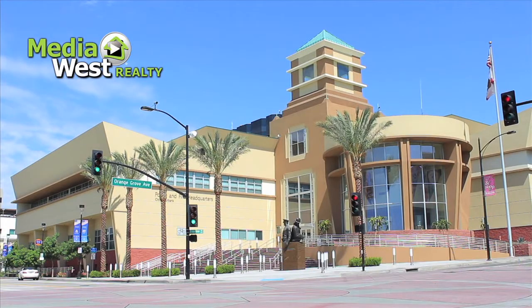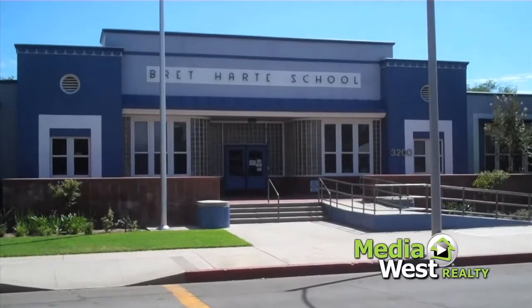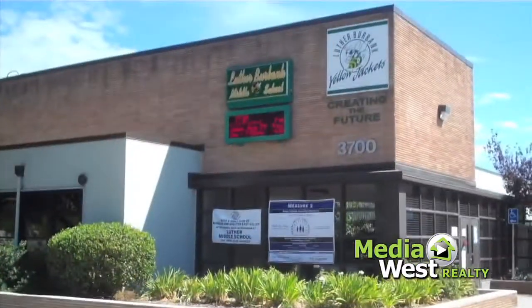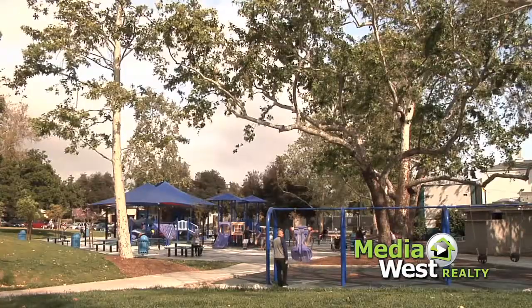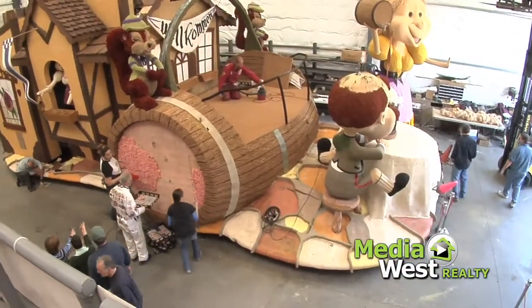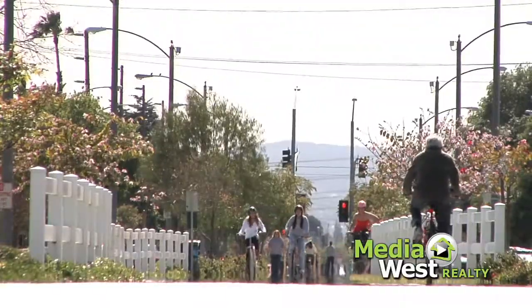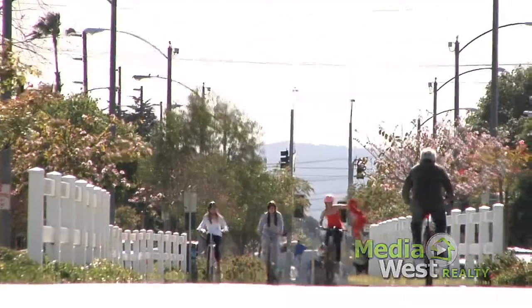Additionally, Burbank offers dedicated police and fire service, its own water and power company, award winning schools, extensive community parks and recreation programs, all wrapped up in a charming small town community atmosphere, and is only a few steps away from the highly prized Chandler Bicycle Path.